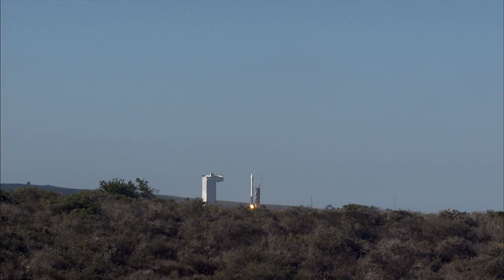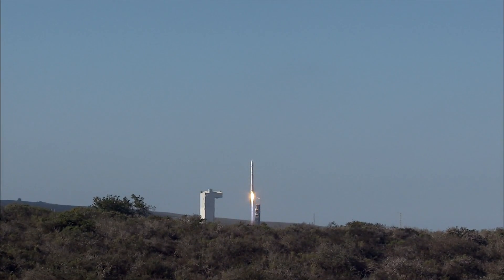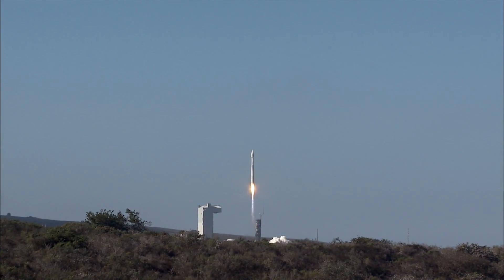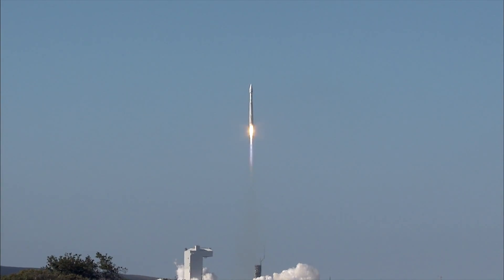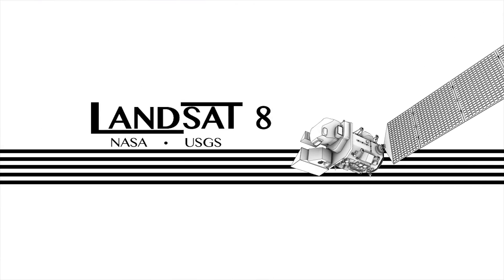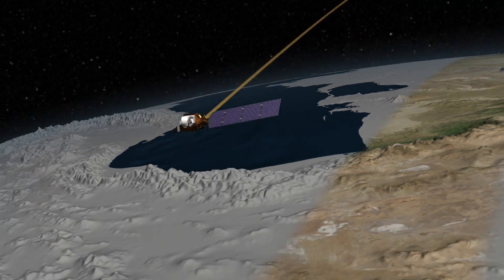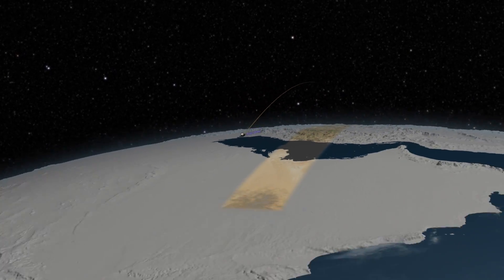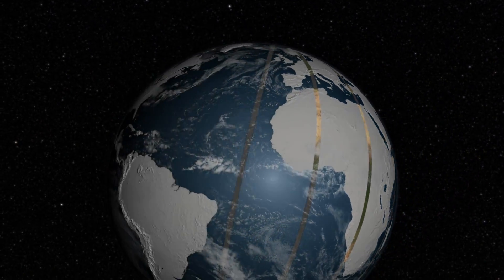In February of 2013, NASA launched the eighth satellite in the Landsat program, continuing an unbroken string of Earth observations stretching back to 1972. Since launch, mission operations have been handled by the U.S. Geological Survey.